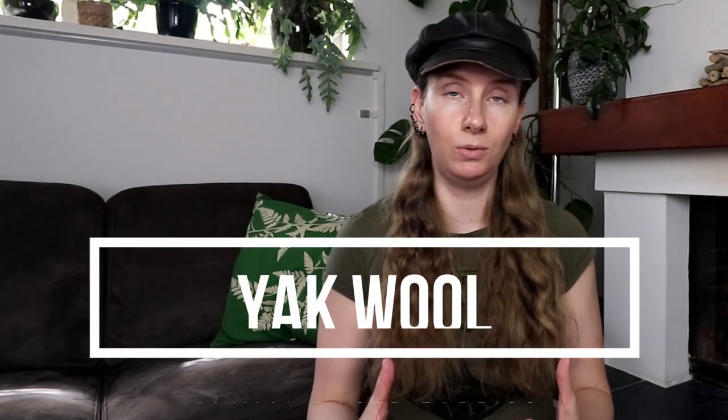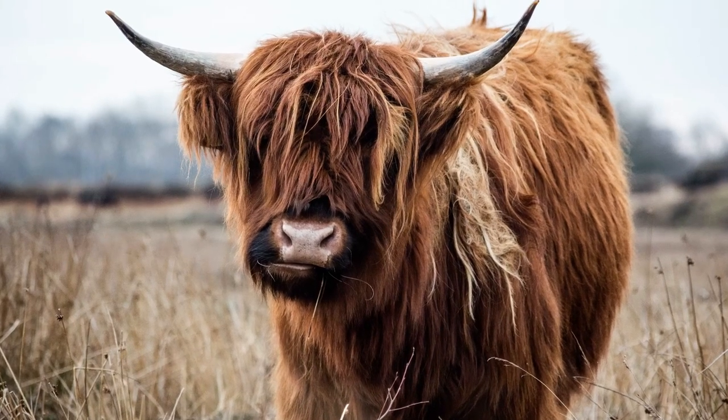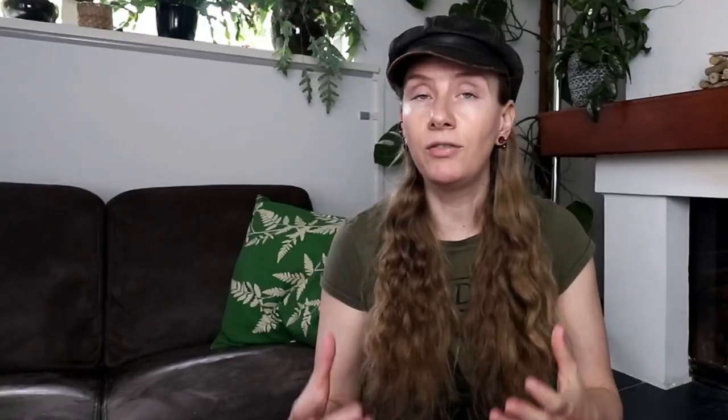Next is yak wool. This is a type of wool that comes from yaks, which primarily live in the Himalayas. Their wool is harvested by combing their fur during molting season, and afterward their fur is spun into a yarn. Yak wool is moisture-wicking, hypoallergenic, and naturally odor-resistant.